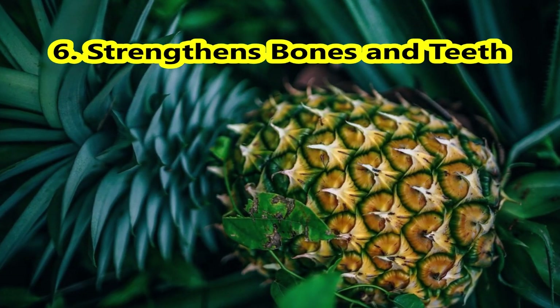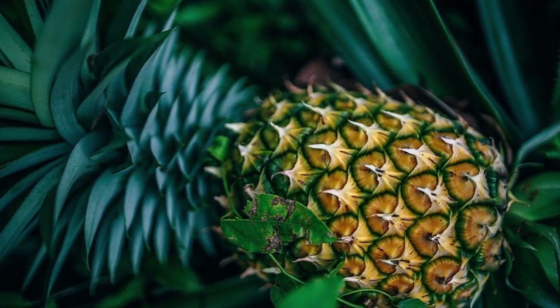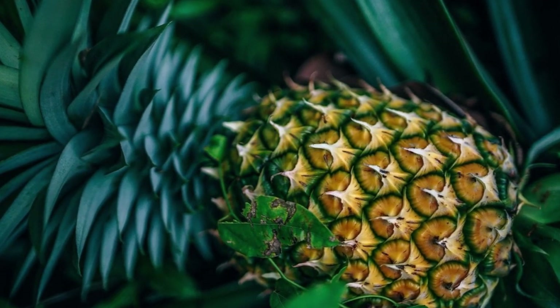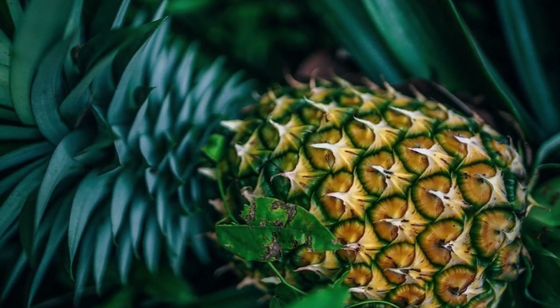Number 6, Strengthens Bones and Teeth. Pineapple peels have a high manganese content. Manganese helps grow, strengthen, and repair bones and teeth. Vitamin C and astringent properties keep gums clean and healthy.